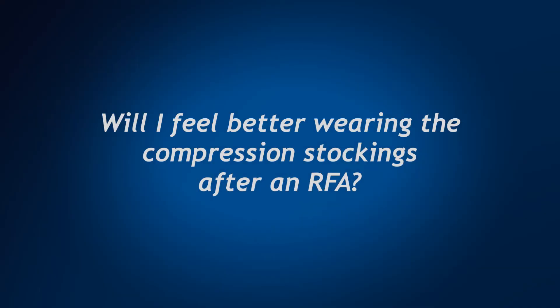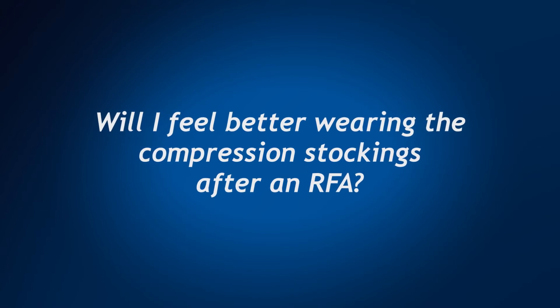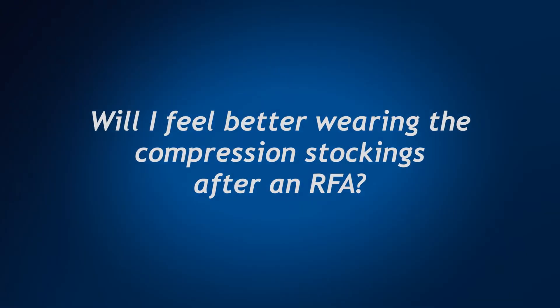Wearing compression stockings after an RFA actually helps the other healthy veins to work more efficiently, which oftentimes improves the outcome of the radiofrequency ablation of the diseased vein. You will always feel better wearing compressions because they help the healthy veins and their valves work more efficiently.